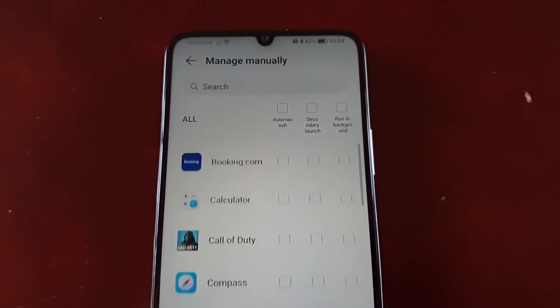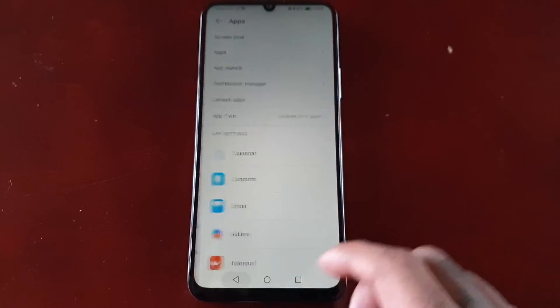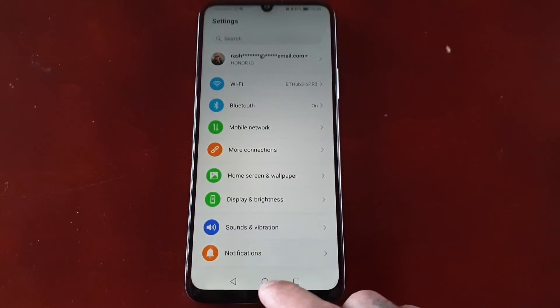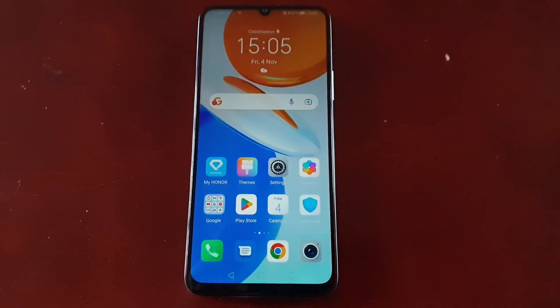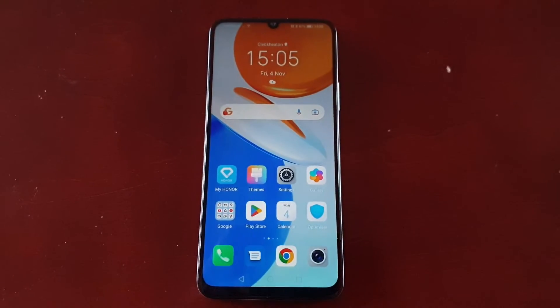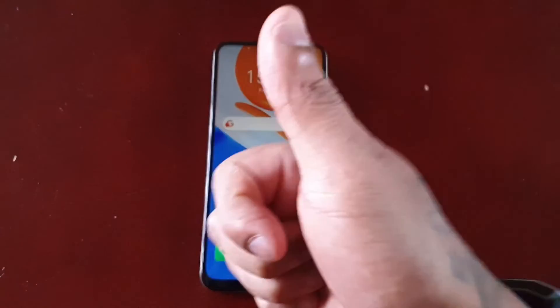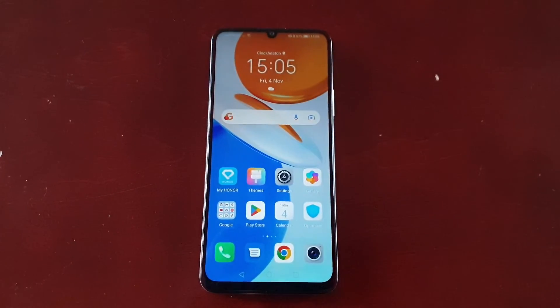And that's it guys, it's as simple as that. Now you will not have any applications automatically launching and killing your battery quickly, and you won't have any applications running in the background without your knowledge. If it helped you out, you already know what to do — give the video a thumbs up and share the video. It's your boy the Android Doctor, and I will see you in the next video.